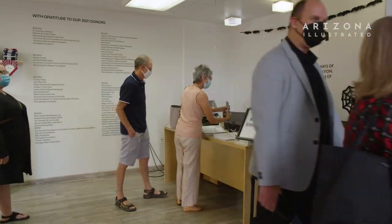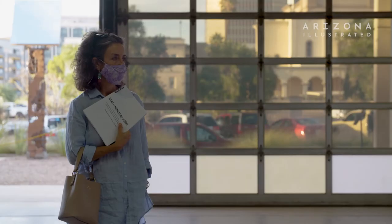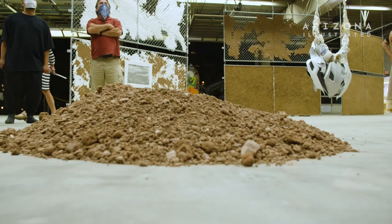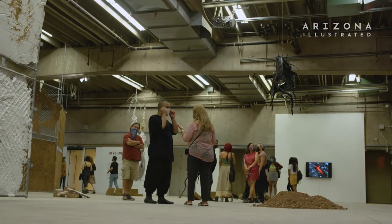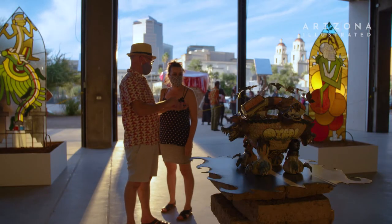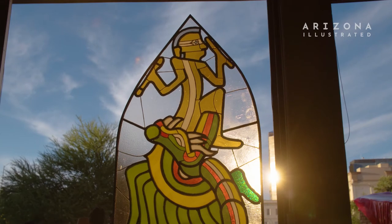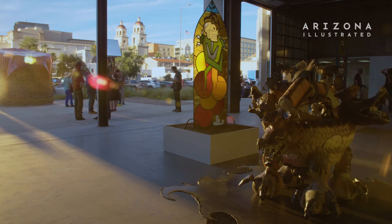A lot of the artists have been having conversations about thinking about the inherent life of the Sonoran Desert — thinking about how plants and animals live and thrive in this landscape, but also how the landscape has been weaponized to make it uninhabitable for people that are migrating through it.